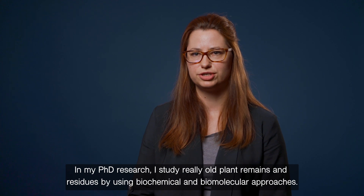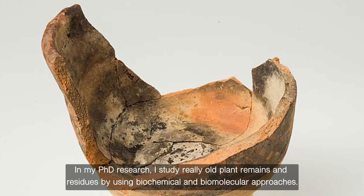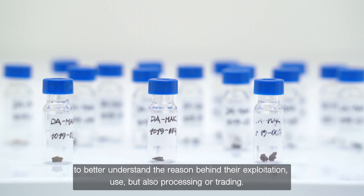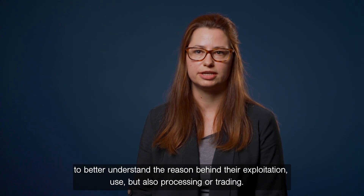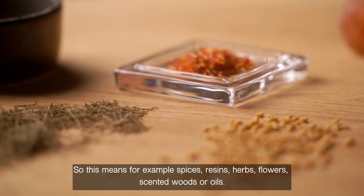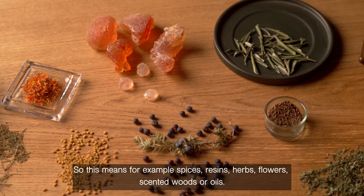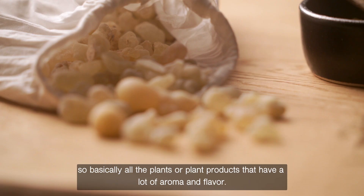In my PhD research, I study really old plant remains and residues by using biochemical and biomolecular approaches. I'm interested in how the people in the past used specific plants to better understand the reason behind their exploitation, use, but also processing or trading. In one of my projects, I study aromatic plants — so this means, for example, spices and resins, but also herbs or flowers and even scented woods or oils. Basically all the plants or plant products that have a lot of aroma and flavor.